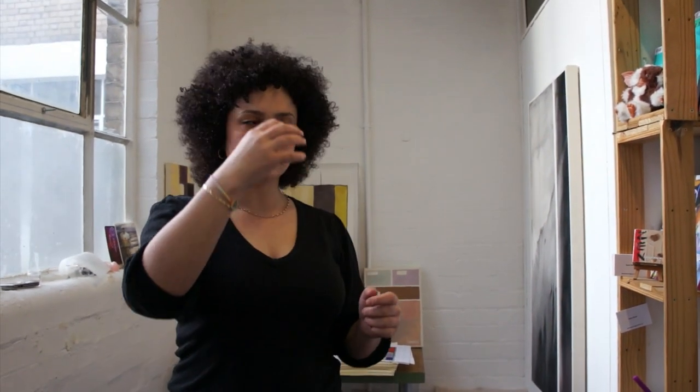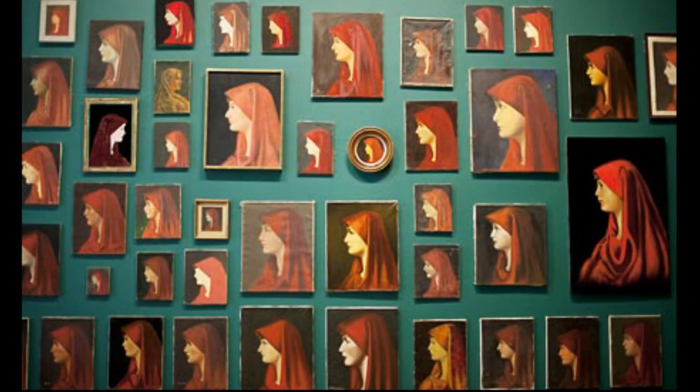He went around and collected many reproductions of this saint, all painted the same, with a red headdress and a profile of this lady saint. Many people had painted it in many different ways, but they were all exactly the same painting, and they were in flea markets. He went around and collected as many as he could — I think he has hundreds, maybe 300, something like this.